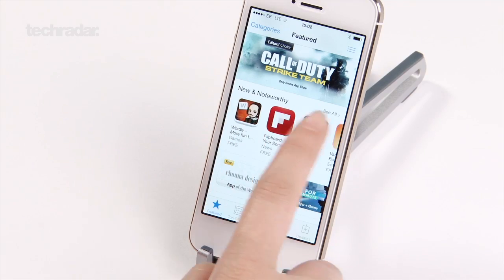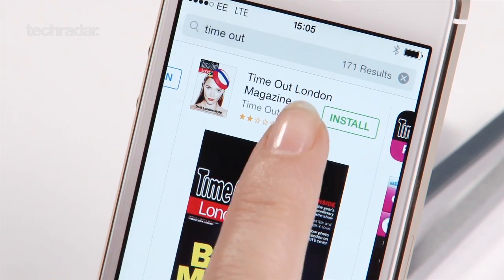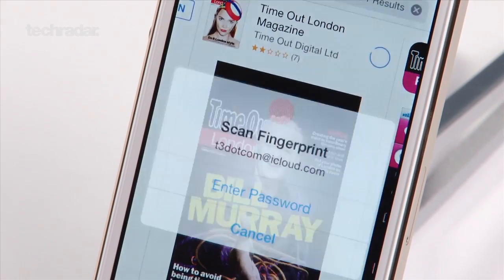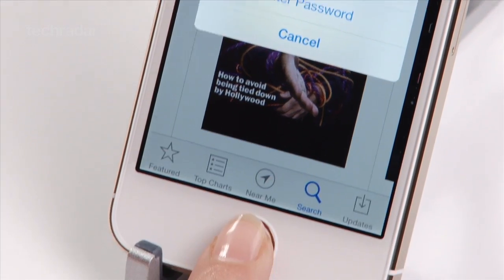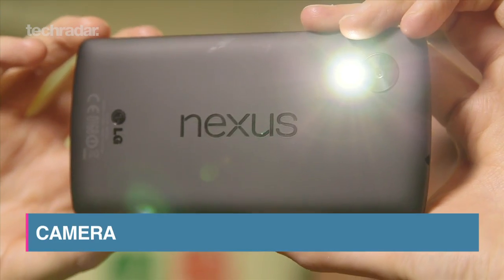The iPhone 5s's 1560mAh battery promises 10 hours of talk time on 3G or 250 hours on standby. That said, it didn't fare so well in our review, leaving us a little suspicious of Apple's claims.